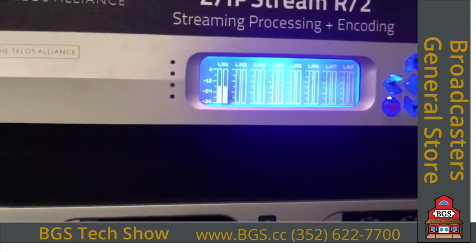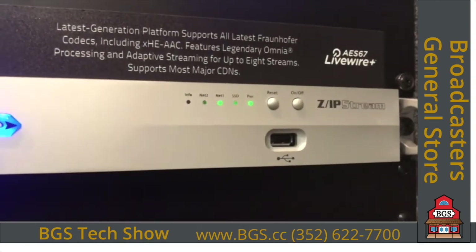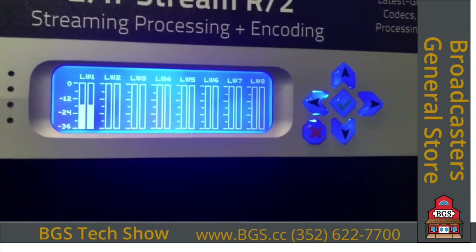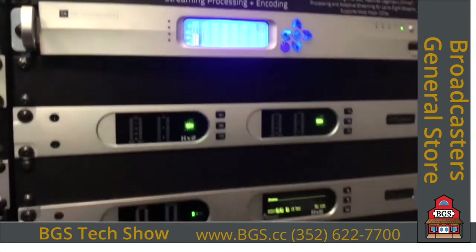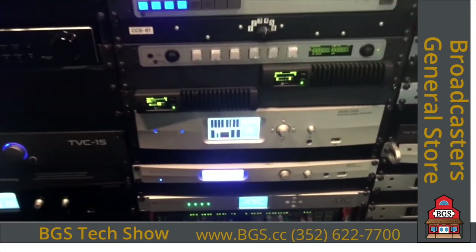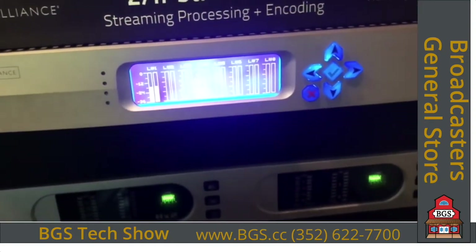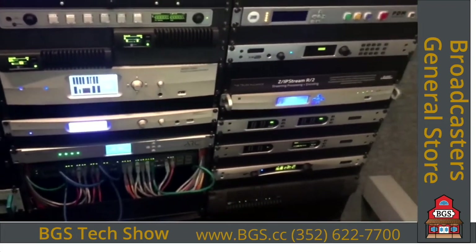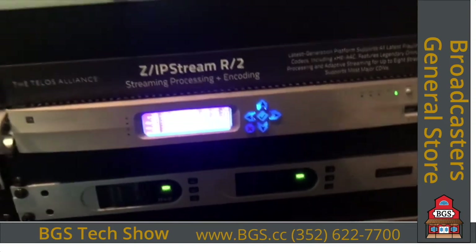The other hardware unit for streaming is the R2 — do not let its size fool you. It is high-density stream processing. This single rack unit box would replace a full rack worth of computer servers or sound cards. You can get into it with Livewire or regular AES connectivity and process up to eight different program channels with multiple encoders and mount points available. It can run either the X2 or the 9X2 software, so you can mix and match. Totally maxed out, the R2 can run eight separate instances of the 9X2 software.